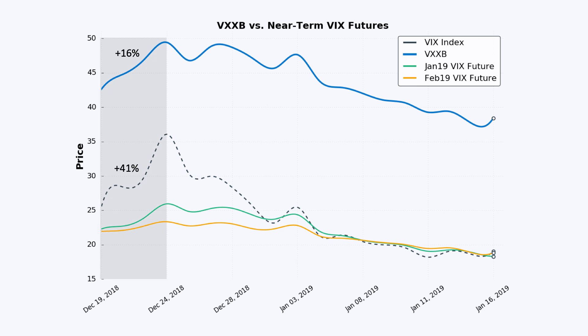In this chart, I've plotted VXXB — the very top line — against the VIX index and the first and second month VIX futures. The main point is that as the near-term VIX futures increase in value, VXXB also increases. When the near-term VIX futures decrease, VXXB also decreases. Now, at first glance it might seem like VXXB is tracking the VIX index, but in the shaded region on the chart, the VIX index experienced a 41% increase while VXXB only experienced a 16% increase — because VXXB tracks the near-term VIX futures, not the VIX index itself.